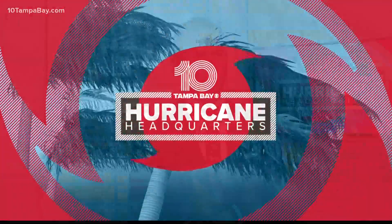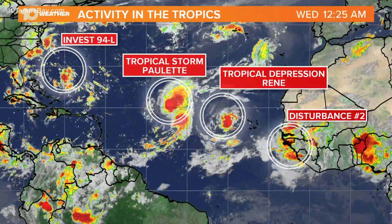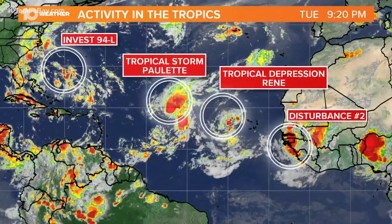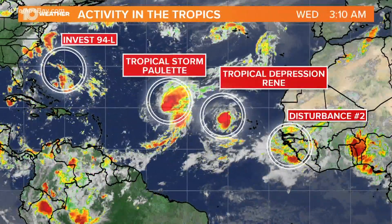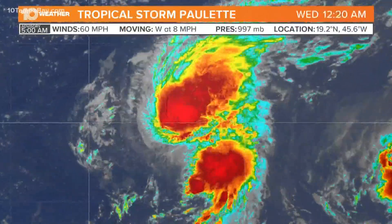It's Wednesday morning and it's tropical update time here on Bright Side. The tropics are quite packed right now. We've got four systems that we're currently monitoring: one tropical storm, one tropical depression, an invest off the coast of the southeast, and another disturbance — a tropical wave about ready to come off the coast of Africa this morning.